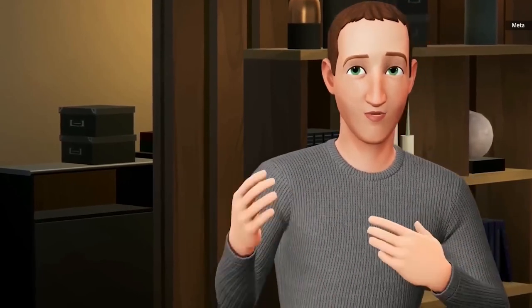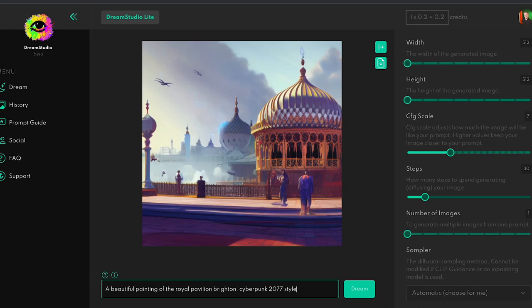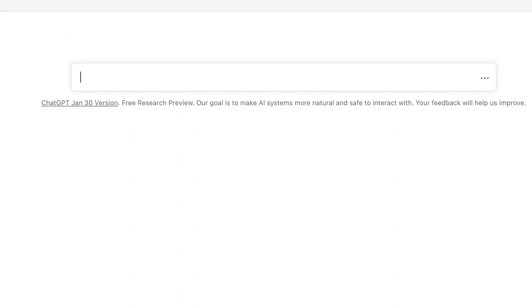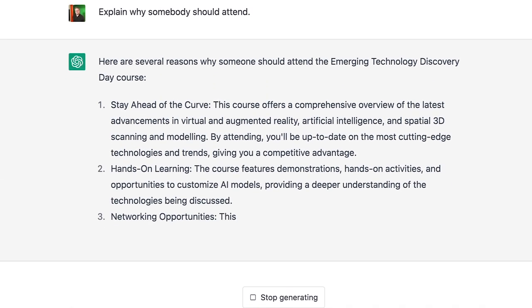After a short break, we'll delve into the exciting world of artificial intelligence. You'll learn about the inner workings of AI and diffusion models, see a demo of GPT chat and learn how that works, and get an introduction to latent space. You'll also have the opportunity to customise your own AI models with a demo of Stable Diffusion.